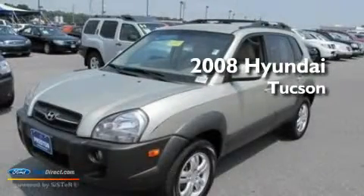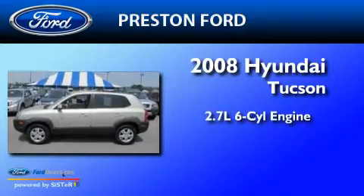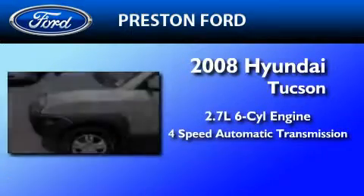This is a 2008 Hyundai Tucson. It features a 2.7-liter, six-cylinder engine, a four-speed automatic transmission, and four-wheel drive.